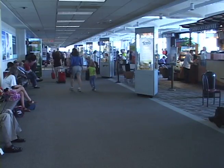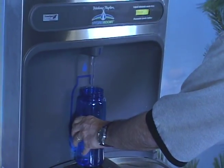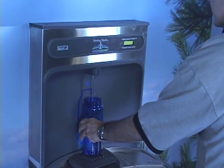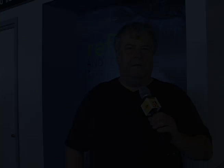With heightened security at airports and a need for every part of our community to get involved with going green, this is an example to other airports of ways to do their part and also support their customers. Here at the Portland Jetport, I'm Bill Blood for Community Update.